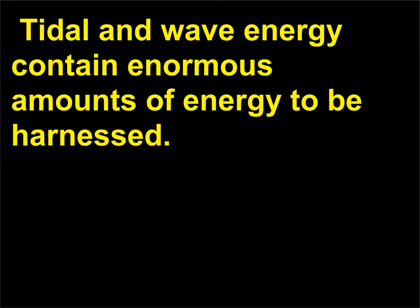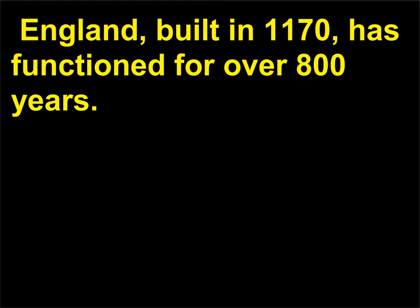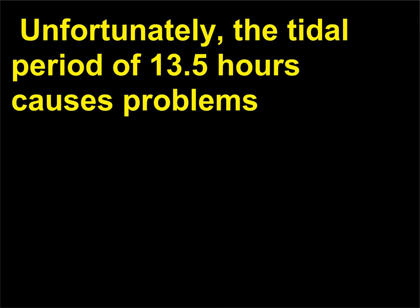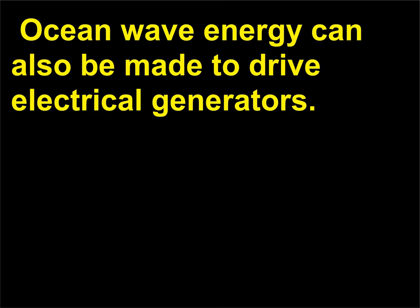Tidal and wave energy contain enormous amounts of energy to be harnessed. The first tidal-powered mill was built in England in 1100; another in Woodbridge, England, built in 1170, has functioned for over 800 years. The Rance River Power Station in France, in operation since 1966, was the first large tidal electric generator plant, producing 160 megawatts. A tidal station works like a hydropower dam, with its turbines spinning as the tide flows through them. Unfortunately, the tidal period of 13.5 hours causes problems in integrating peak use with peak generation ability. Ocean wave energy can also be made to drive electrical generators.